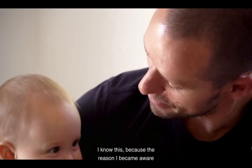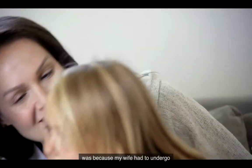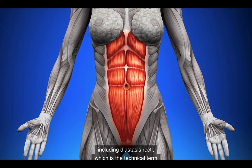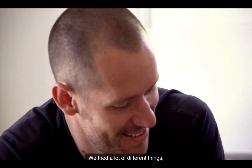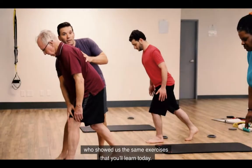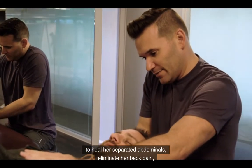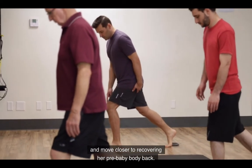I became aware of these unique core exercises because my wife had to undergo an emergency cesarean section. And after that surgery, she had several symptoms that persisted including diastasis recti — which is the technical term for separated abdominals — as well as back pain. We tried a lot of different things and nothing seemed to help until we met a renowned physical therapist named Dr. James Fager, who showed us the same exercises that you'll learn today. These exercises helped my wife heal her separated abdominals, eliminate her back pain, and move closer to recovering her pre-baby body.